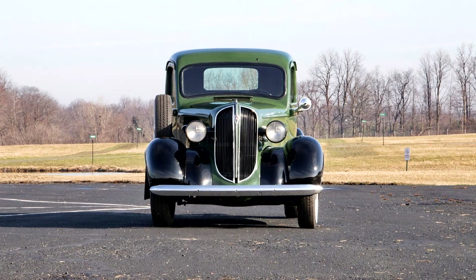Plymouth Pickup 1938. Plymouth entered the light-duty truck market in 1937 with four body styles built on a truck chassis shared with Dodge. Labeled the P.T. series, for Plymouth truck.